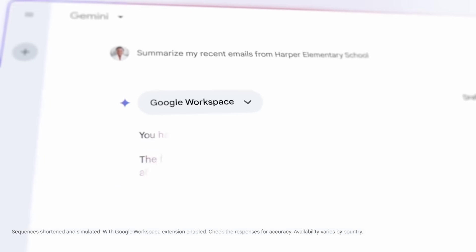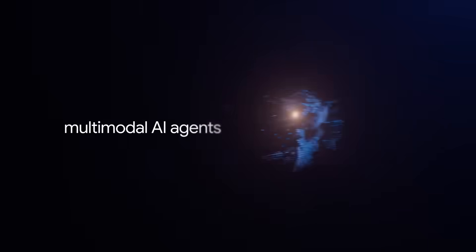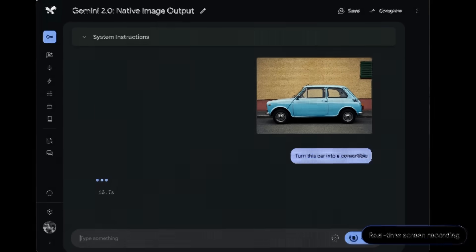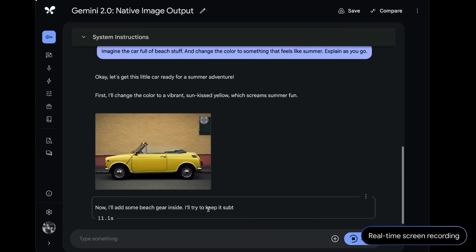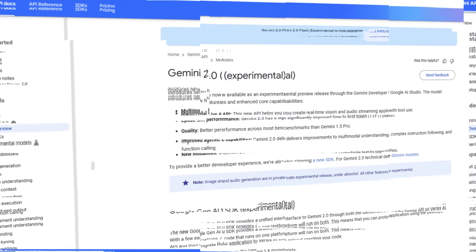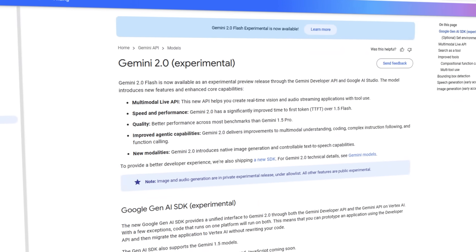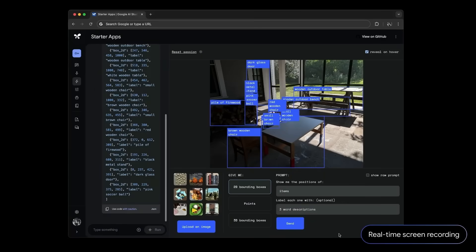While earlier versions could handle multimodal input like processing images and videos, 2.0 goes further by generating multimodal outputs. This means it can now create things like images, multilingual text-to-speech audio, and even visuals combined with text. So when describing a scenario, the AI generates everything you need, from visuals to the script. It's now available to developers via the Gemini API on Google AI Studio and Vertex AI, where they can experiment with this advanced functionality.